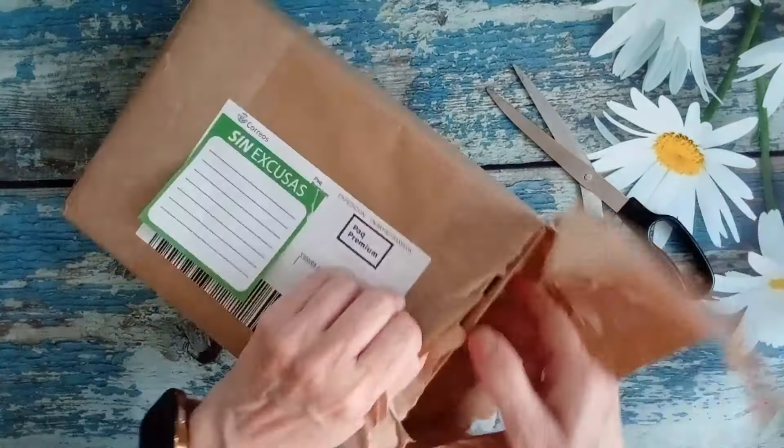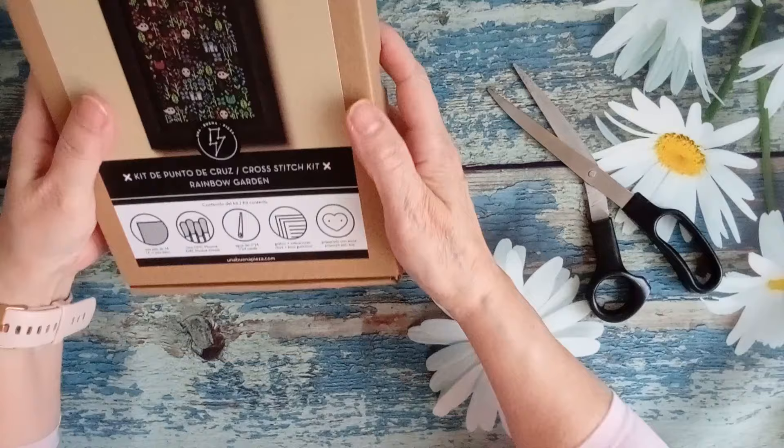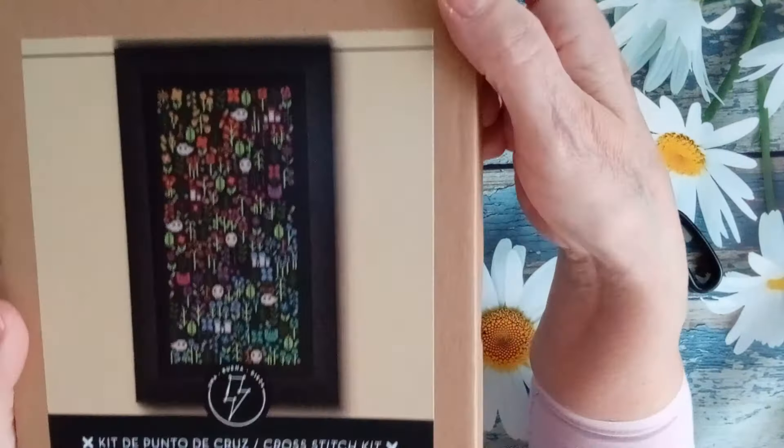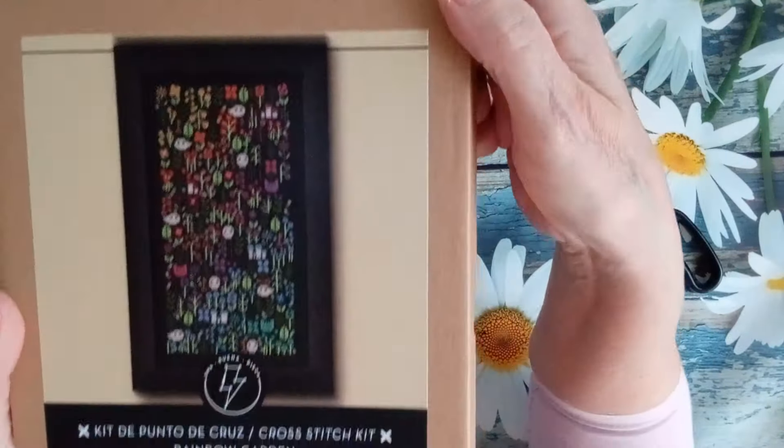Vienen dos cajitas. Primera. Rainbow Garden. Este fue el diseño que me dijo que es el que tenía más éxito y que había tenido más ventas en el mundo. Una buena pieza. Te dice que lleva una tela de Aida 14.